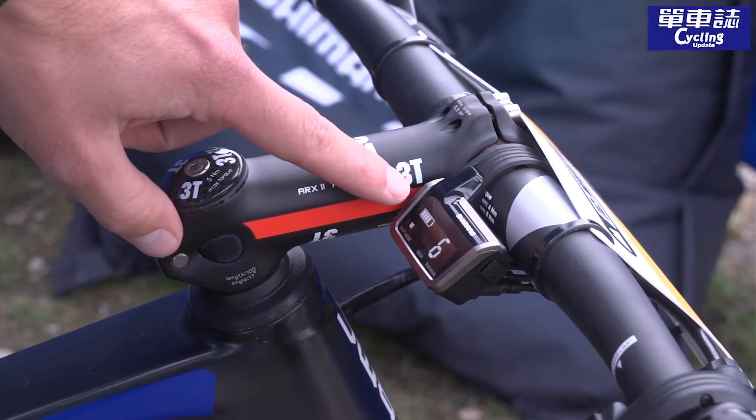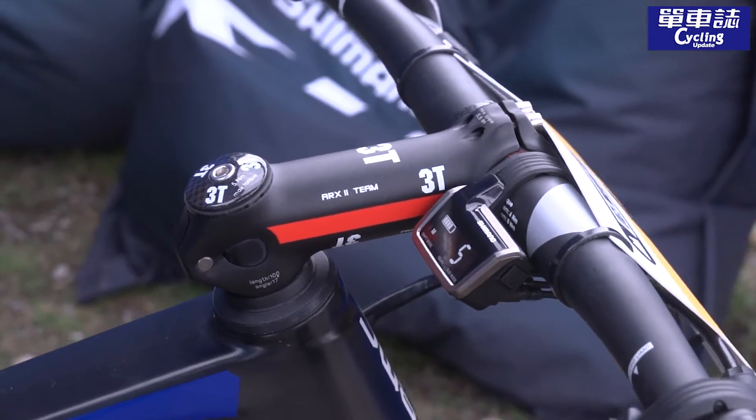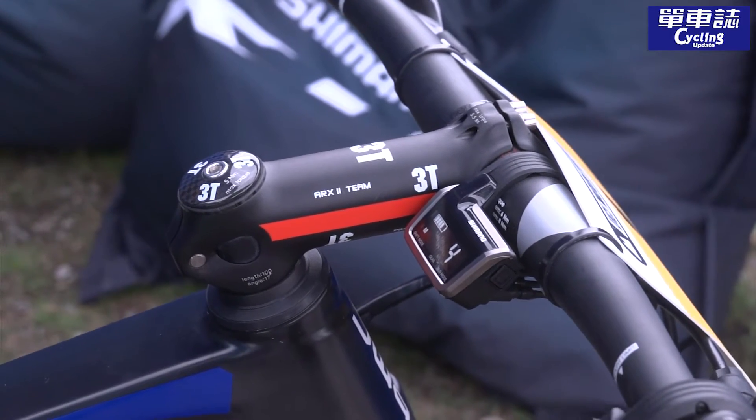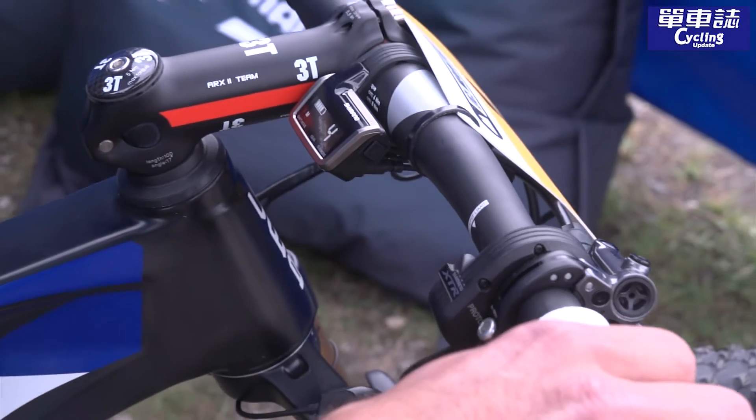There's also a battery indicator showing how full the battery is. After a full day of changing gears, you can see that we still have more than 75% left.